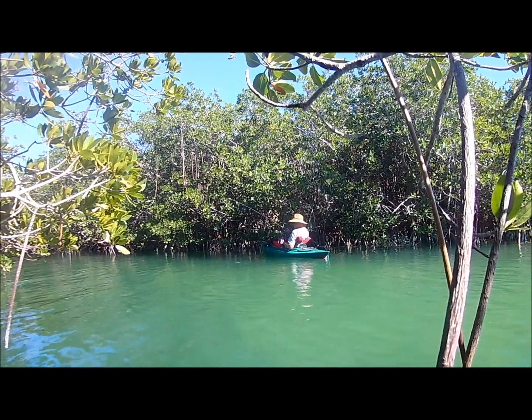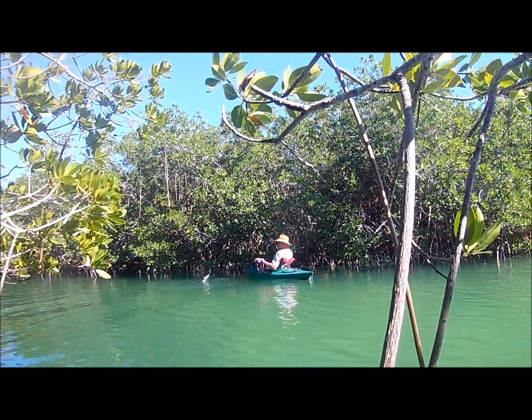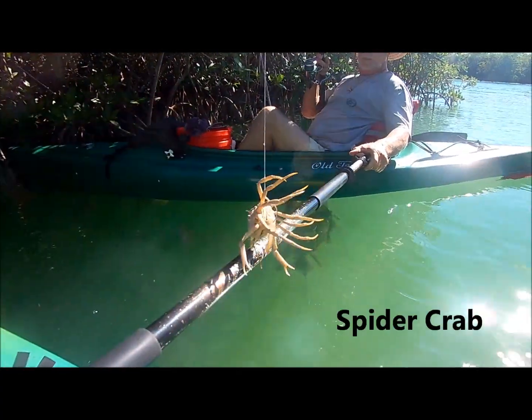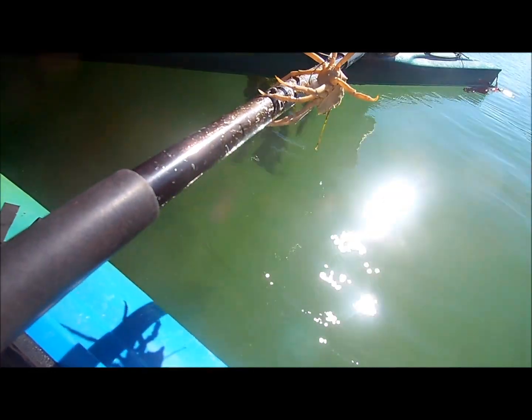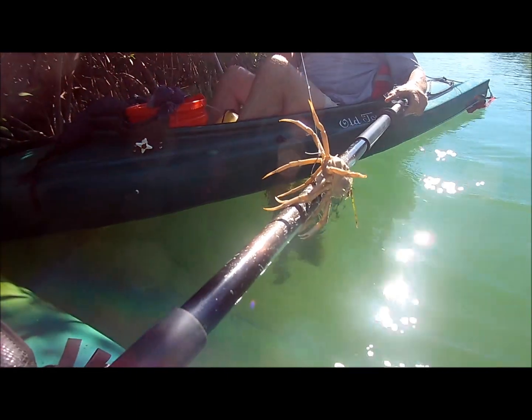We didn't get anything on the open water, but we're back here in the little cubby hole and we have a snapper. This is an interesting catch — we got a crab. I guess you hooked him. I'm going to get a picture too.